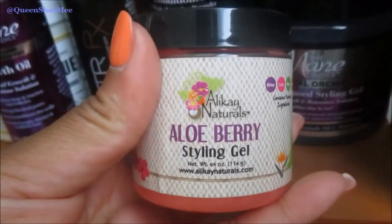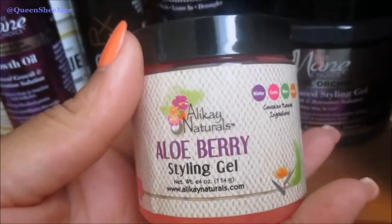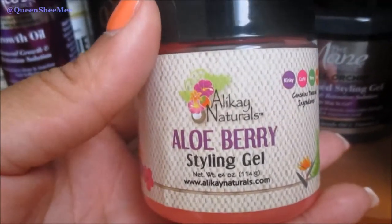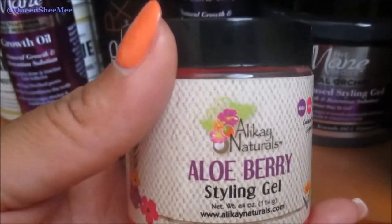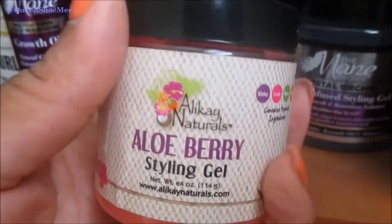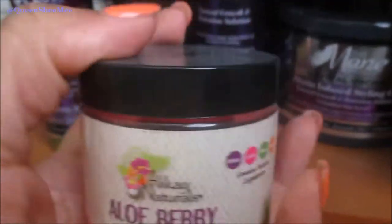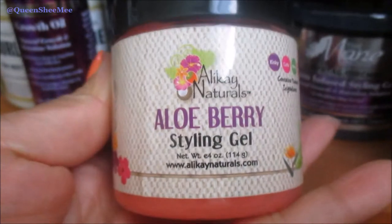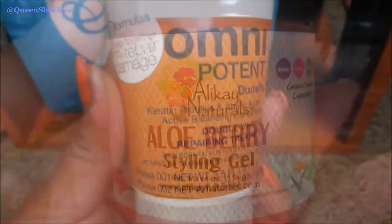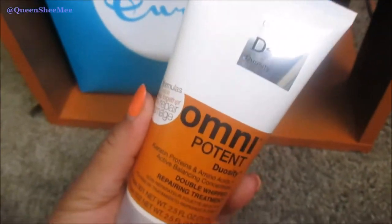This is the Allocate Naturals Aloe Berry Styling Gel — I love this gel. I like to use it for a low ponytail, or you can use it for a twist out or braid out. It doesn't flake, it has a nice berry scent, and it also has a conditioning agent in it because it really leaves your hair very soft and doesn't dry it out. I would definitely pick this up from Allocate Naturals.